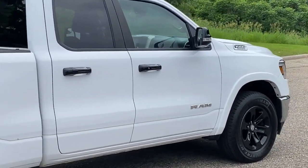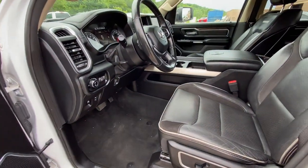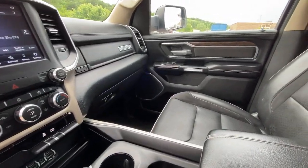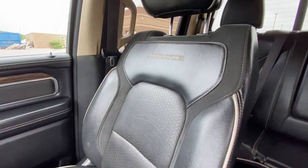The following are some of this vehicle's highlighted options: heated steering wheel, keyless entry, backup camera, keyless start, premium sound system, fog lamps, cooled front seat, power passenger seat, heated mirrors, and wood grain interior trim.